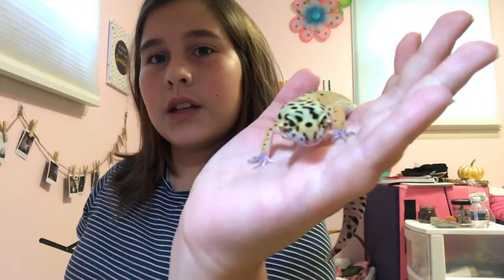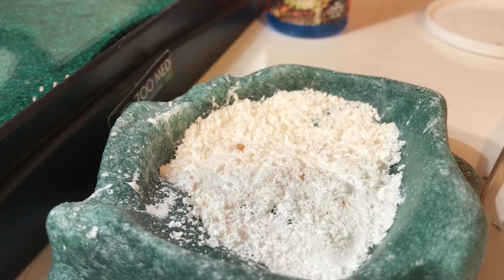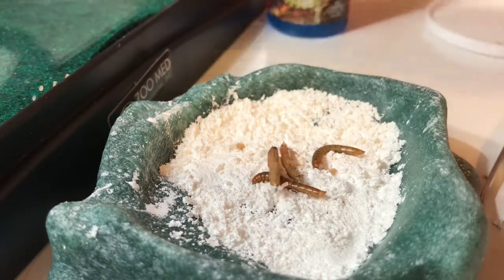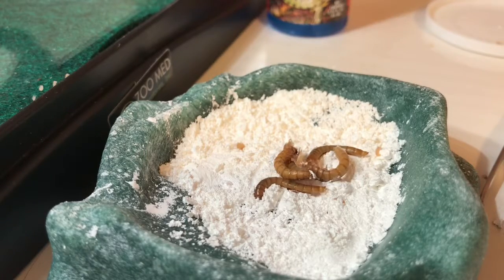So I usually feed Lizzie mostly mealworms and I usually get these from PetSmart, but I am going to start ordering online. What I usually do is take some mealworms and put them in her dish. Sometimes she'll eat the different ones — I try to put in a little bit mixed so they'll get eaten. She devours these, so I just put some in.